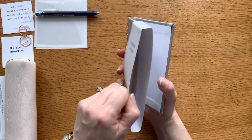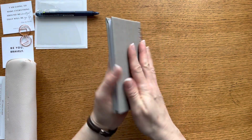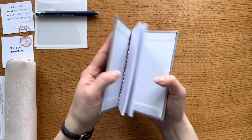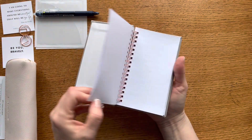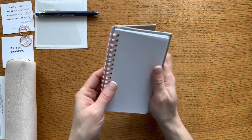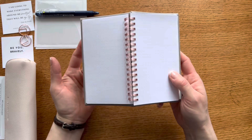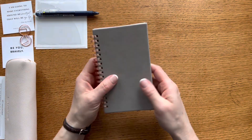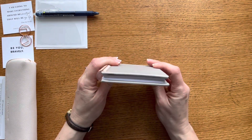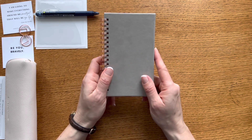I was excited to see that it's dot grid. It has a beautiful buttery vegan leather cover with dot grid pages inside. The wire-O binding means it folds flat and is easy to drop into my purse because of its compact size, but it'll be very useful thanks to the dot grid paper.